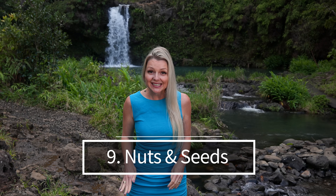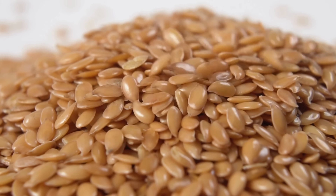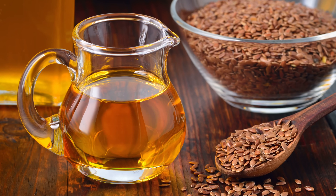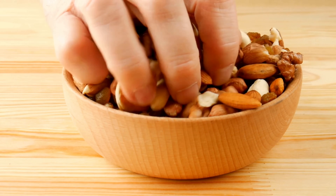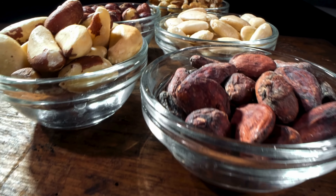Number nine: nuts and seeds — things like walnuts, almonds, pumpkin seeds, chia seeds, and flax seeds. These are excellent sources of nutrients that can boost nitric oxide levels, primarily through their high content of L-arginine. Many nuts and seeds are also rich in antioxidants like vitamin E, selenium, and flavonoids, which can further support the bioavailability and effectiveness of NO. Nuts are also rich in ALA, a type of omega-3 fatty acid. Omega-3s can improve endothelial function, which is beneficial for NO production and overall cardiovascular health. Just keep an eye on the amount of nuts you're eating — they're a bit of a high-calorie food.